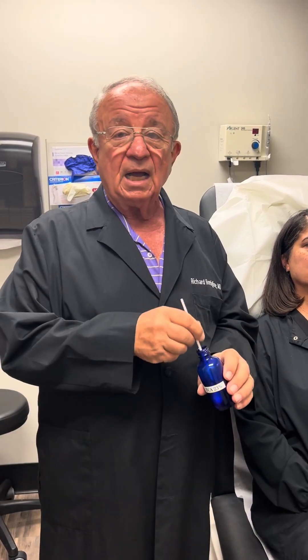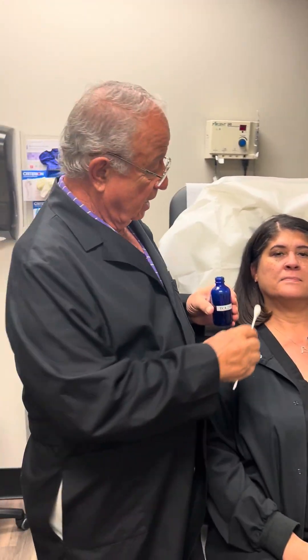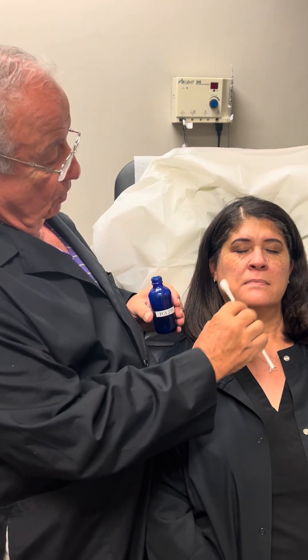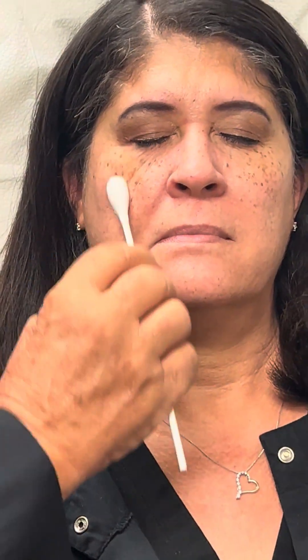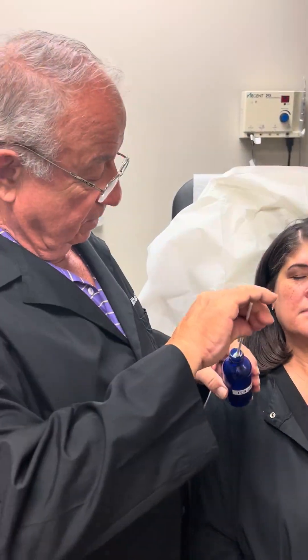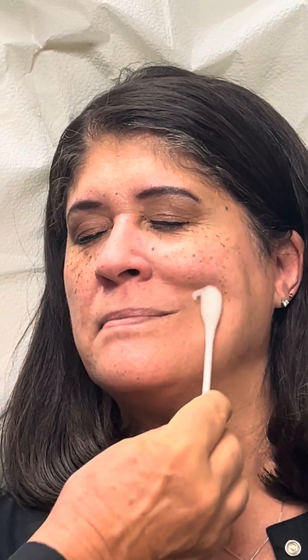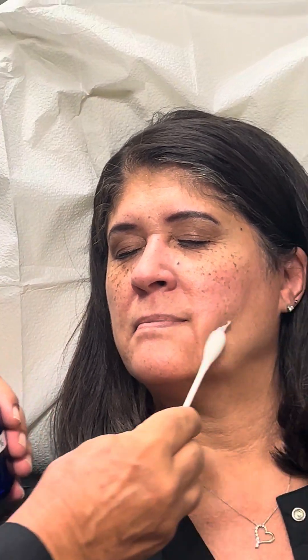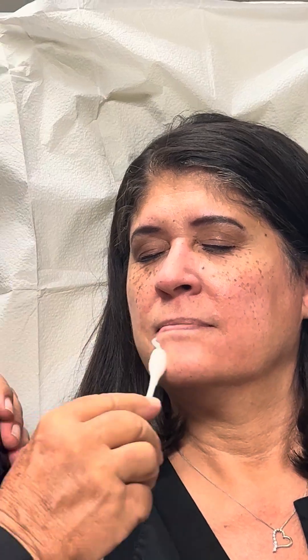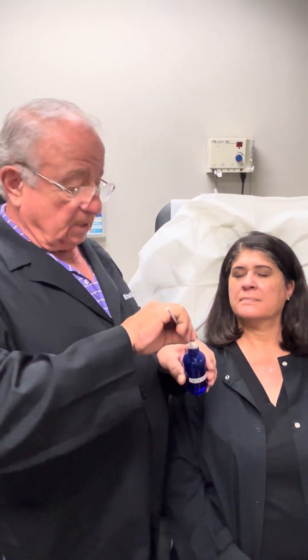I'm going to show you how we put it on her. This happens to be her first time having it applied. You just go nice and smooth and cover each area, then go to the other side. You just have to be sure you get the entire area. Depending on whether you've cleaned the face or whether they've had it done before, you can go over the area one to five times.